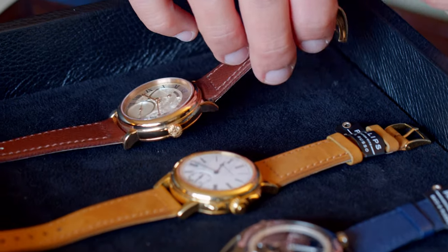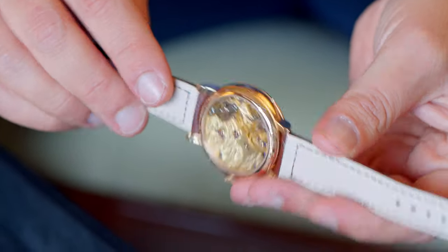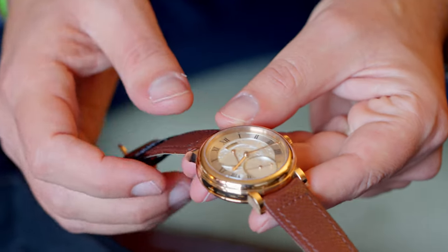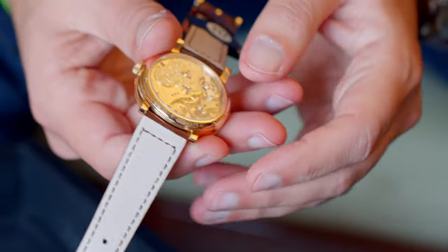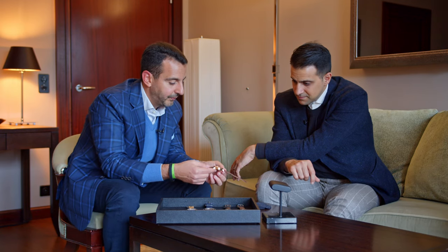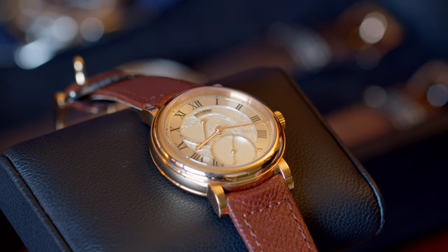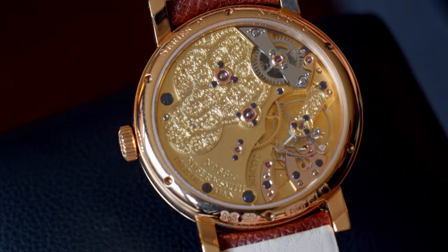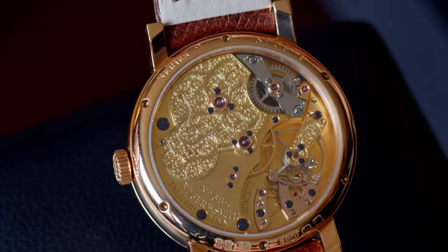We have also in the Geneva auction a fabulous Roger Smith Series Two in 18-carat pink gold, 40-millimeter case, one of only five ever made with a really well-crafted hand-engraved dial, hand-engraved crown, and hand-engraved bridges on the movement. This is the 19th Series Two ever made. Roger Smith, of course, was the only apprentice to George Daniels — sort of the father of independent watchmakers of the 20th century. This movement features the Daniels coaxial escapement, built for precision timekeeping, and doesn't need lubrication in the escapement. It's Daniels' own design.